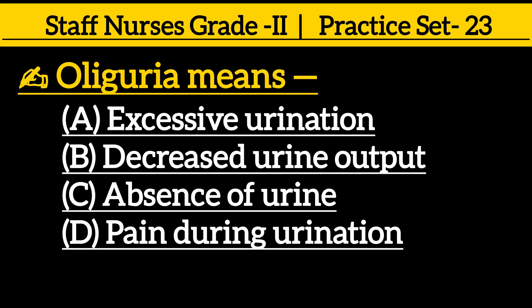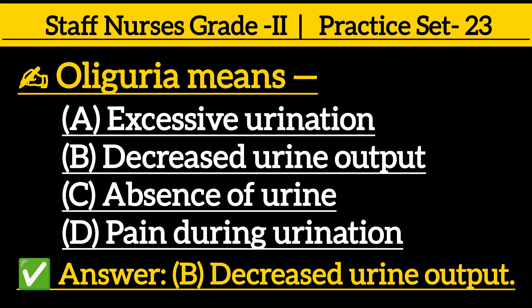Oliguria means: option A excessive urination, option B decreased urine output, option C absence of urine, option D pain during urination. The correct answer is option B, decreased urine output.